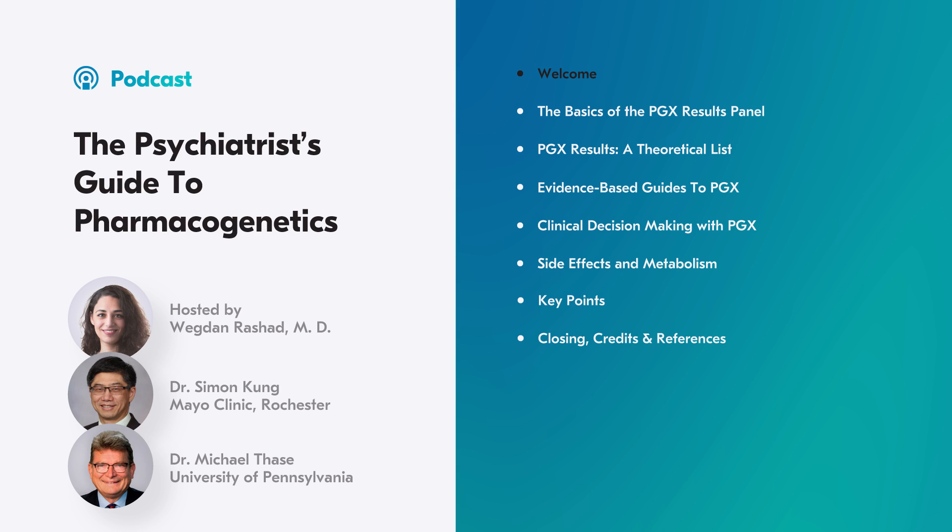In the last episode, we ran through the basics of pharmacogenetic testing, or PGX for short. I suggest you check it out first. Today, we will get into the nitty gritty and learn together how to make — or not make — decisions based on PGX. Let me go through today's topic using a case vignette.